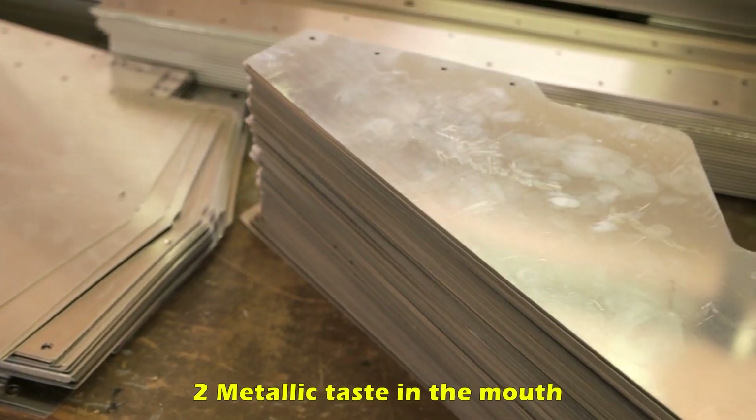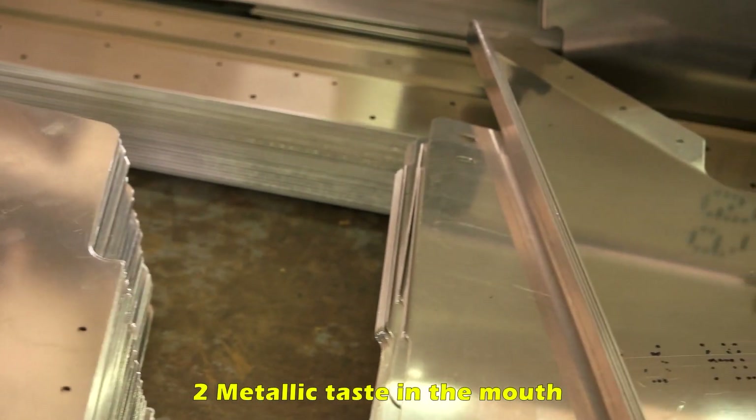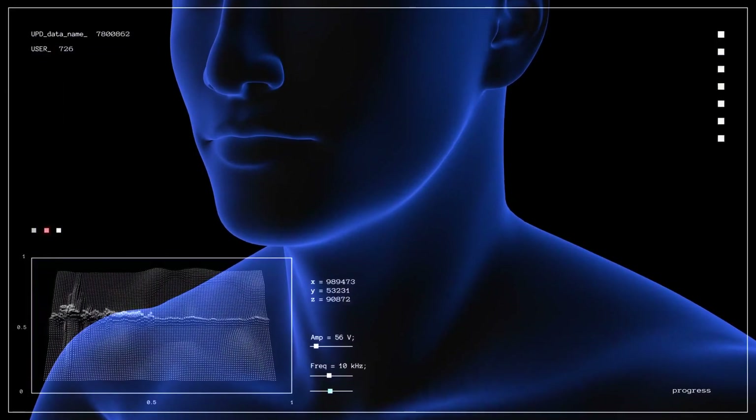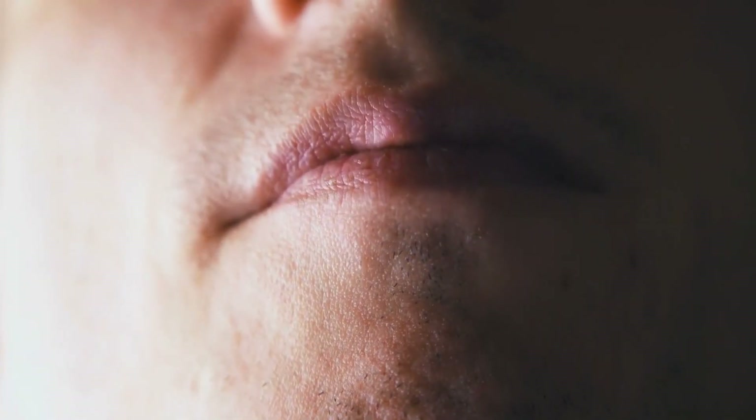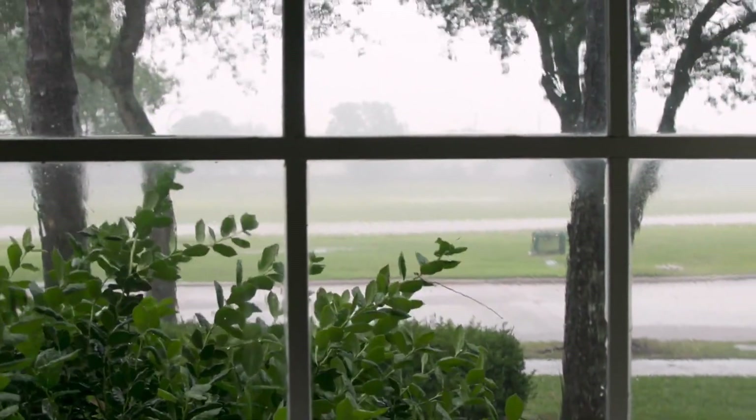Metallic taste in the mouth. Electrical stimulation can generally lead to a metallic taste. If you feel something metallic in your mouth, you are already experiencing some form of electrical shock and should immediately get to a safe area and not remain out in the open.